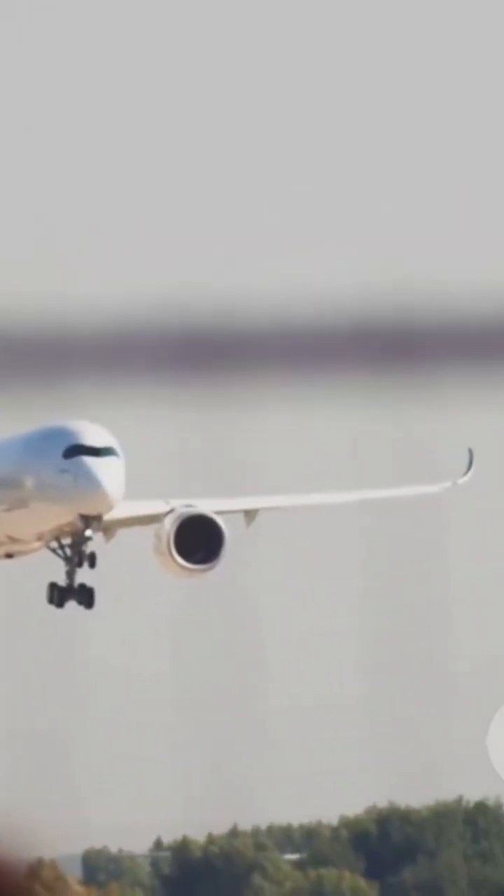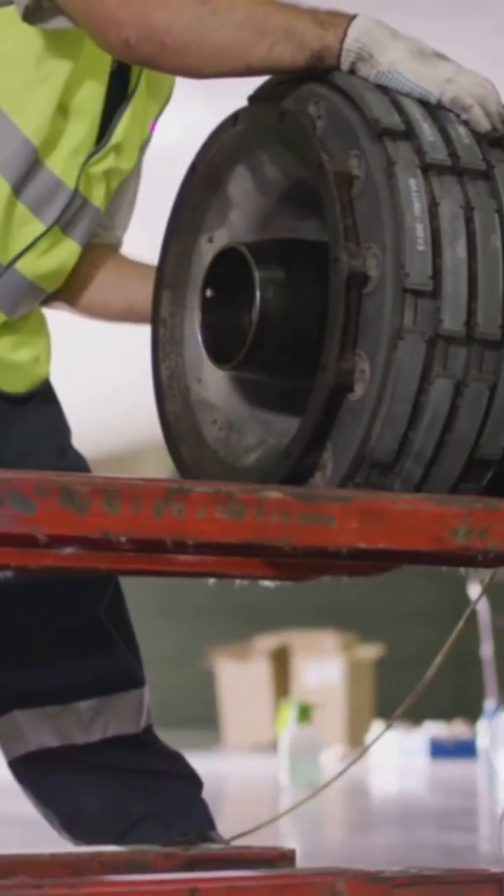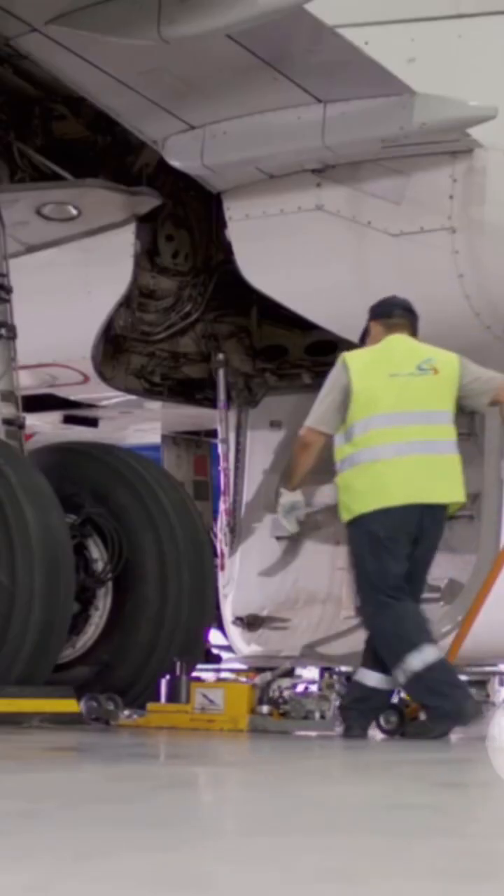But landing isn't just about wheels hitting tarmac. The landing gear's shock absorbers, called oleo struts, compress to soak up the impact, turning a rough touchdown into a smooth arrival. Each strut is packed with oil and compressed gas, acting like a giant cushion.